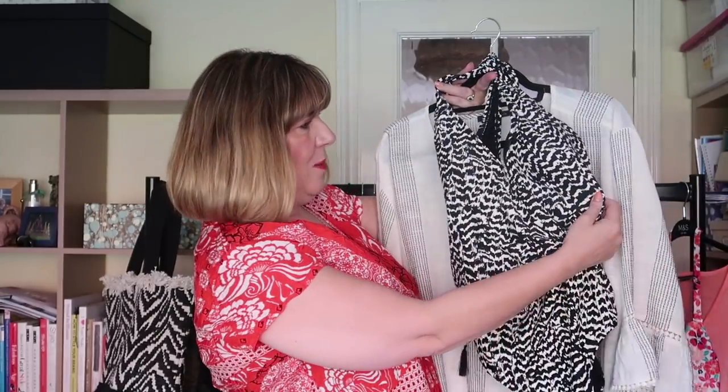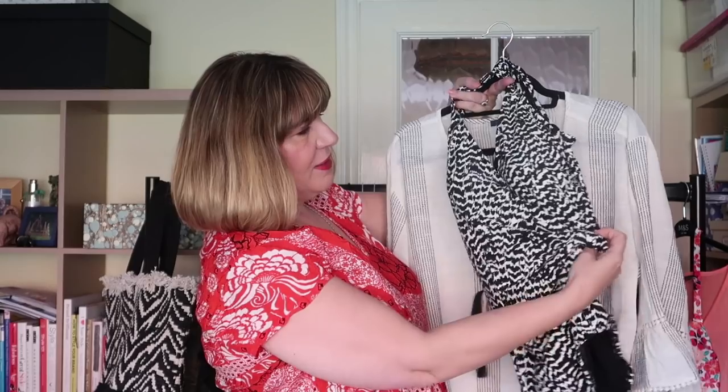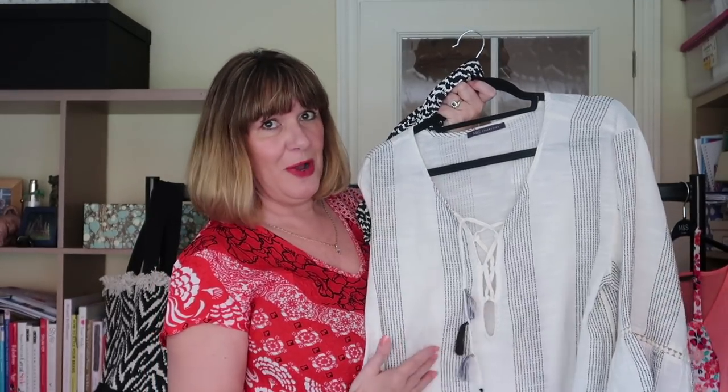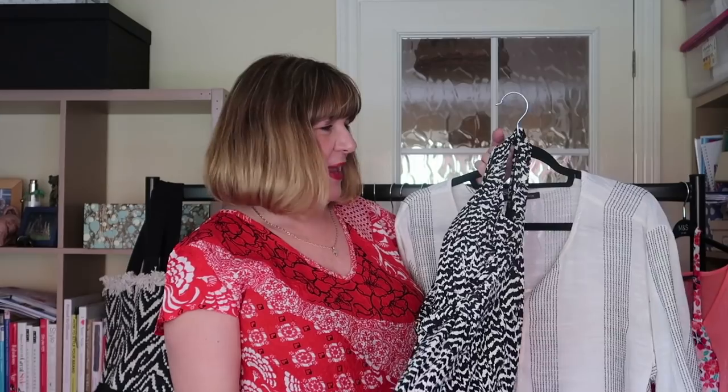I don't do bikinis anymore so I've got one-pieces — I'm taking four with me, which is possibly a little excessive for a week, but it's nice to have a fresh one each day and wash the one you've been wearing. The second one is a black and white print with a crossover front that pulls into the waist, giving a really nice shape and disguising anything in the tummy or midriff area. I also got another little caftan-type dress from Marks and Spencer's at £29.50 — very much like some of the Dodo Bar Or ones that are hundreds of pounds. The swimming costume was either £29.50 or £35, so great prices.